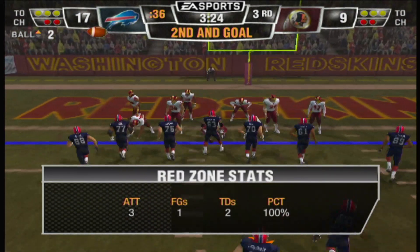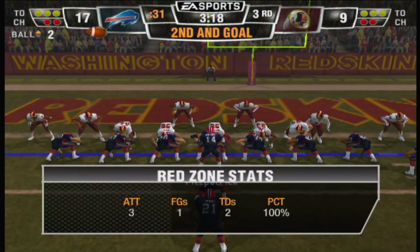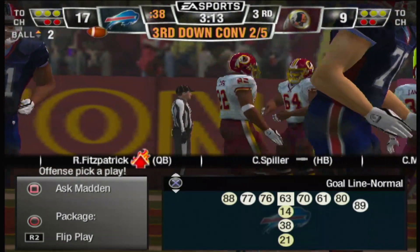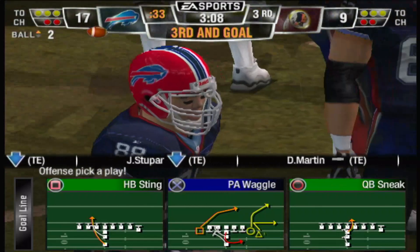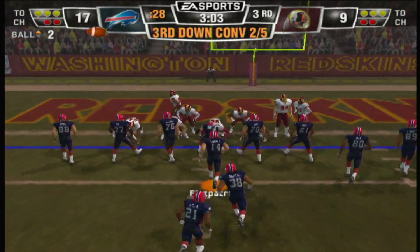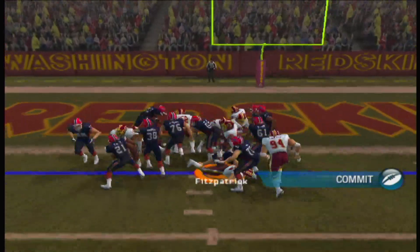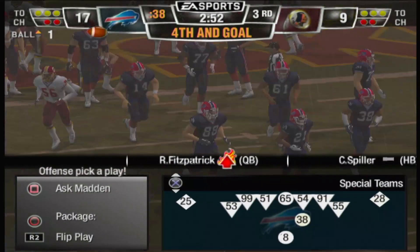Second and goal, ball on the two-yard line. No gain on the play. So now they're looking at third and goal. We're going to stop this run. Maybe a yard or two better — one-yard game on the one.